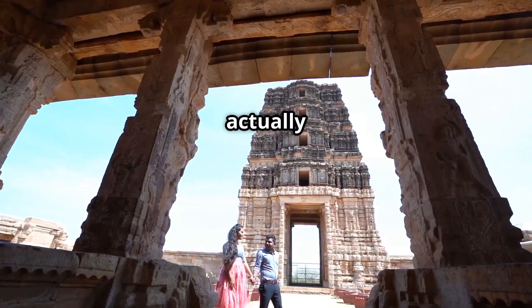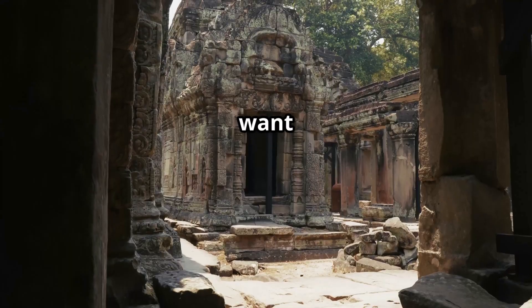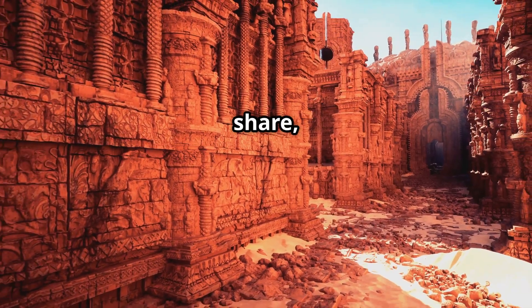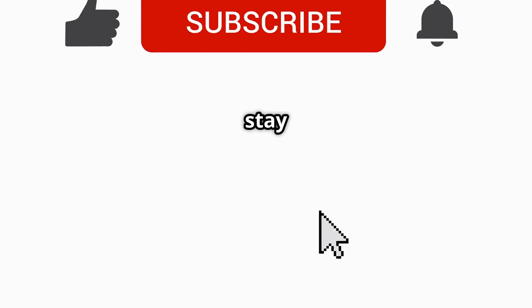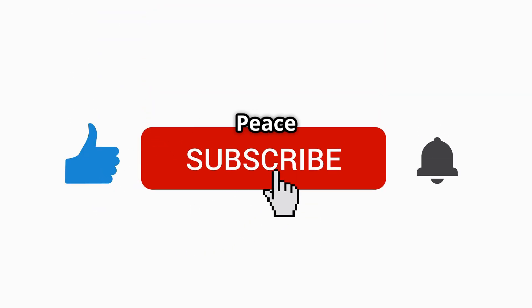If this blew your mind too — if it actually made you rethink history — drop a comment below. And if you want more epic, mind-bending videos like this one, don't forget to like, share, and subscribe. Till then, stay curious, stay amazed. This is Archive Facts. Peace out.